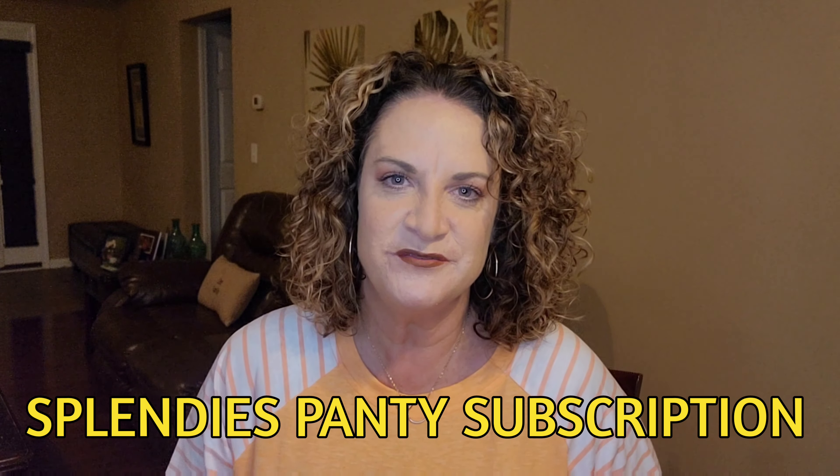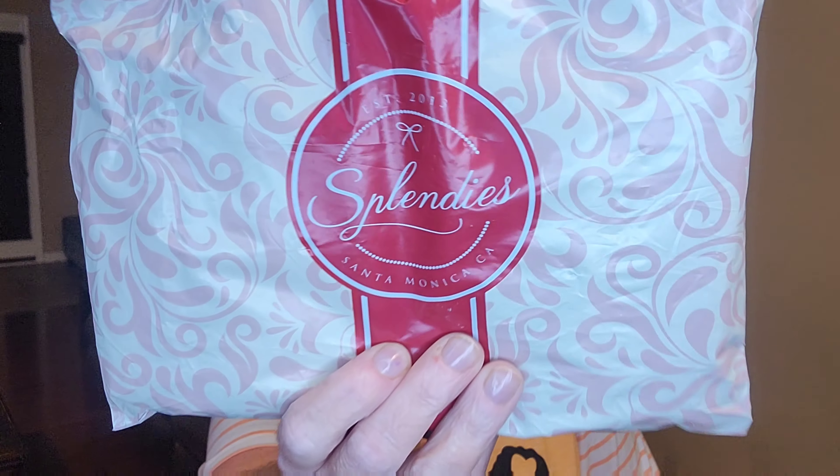Hey guys, it's your gal Jenny June. Thank you so much for tuning into my channel. Today we are going to be unboxing — we're going to be opening up my latest from Splendys. I haven't had one of these in a really long time. They come out of California.